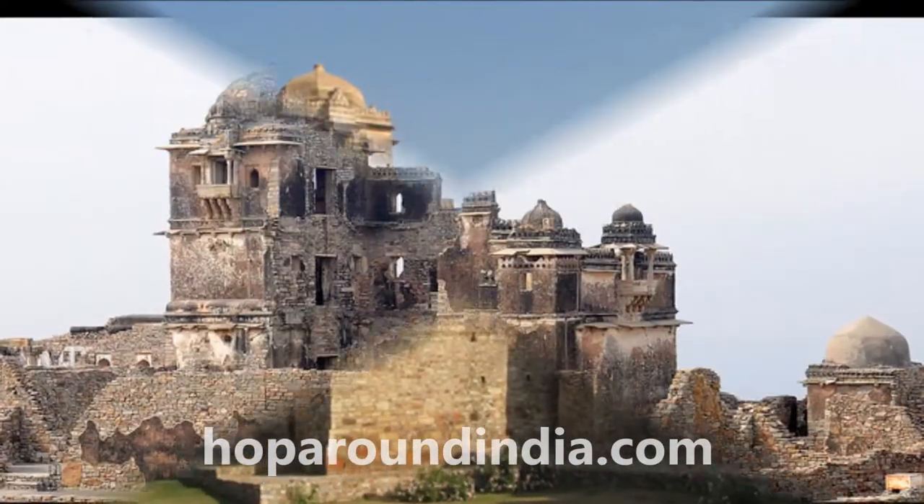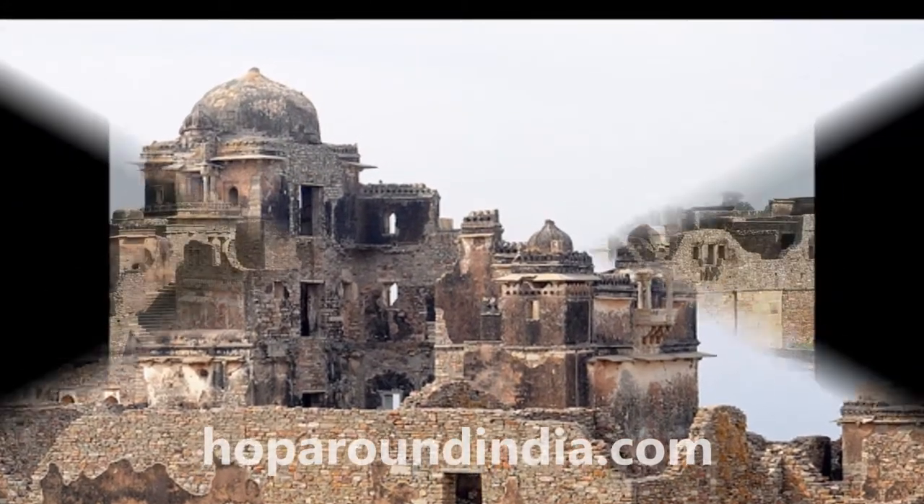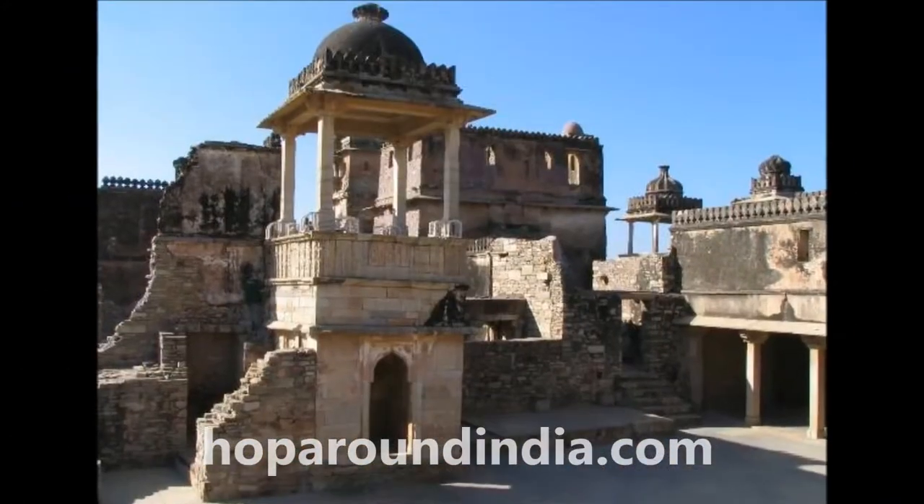Plastered stone was used while building this palace. Series of elegant and shaded balconies are the salient feature of this palace.